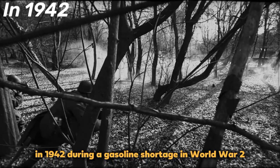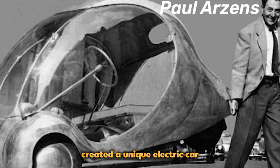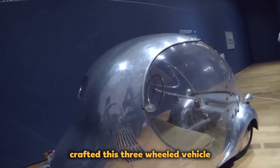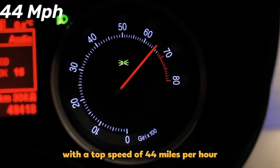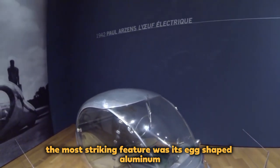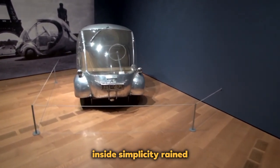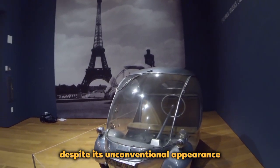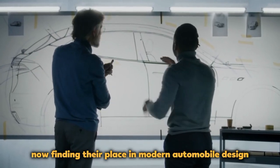L'Oeuf Electric: In 1942, during a gasoline shortage in World War II, industrial designer Paul Arzens created a unique electric car known as the L'Oeuf Electric, or the Electric Egg. Arzens, famous for railway locomotive designs, crafted this three-wheeled vehicle powered by an electric motor and battery pack. With a top speed of 44 miles per hour and a 63-mile range per charge, it was remarkably ahead of its time. The most striking feature was its egg-shaped aluminum and plexiglass body, weighing only 771 pounds, with two seats and a basic cabin offering a 270-degree view. The Electric Egg's lightweight construction and electric powertrain were pioneering elements now found in modern automobile design.